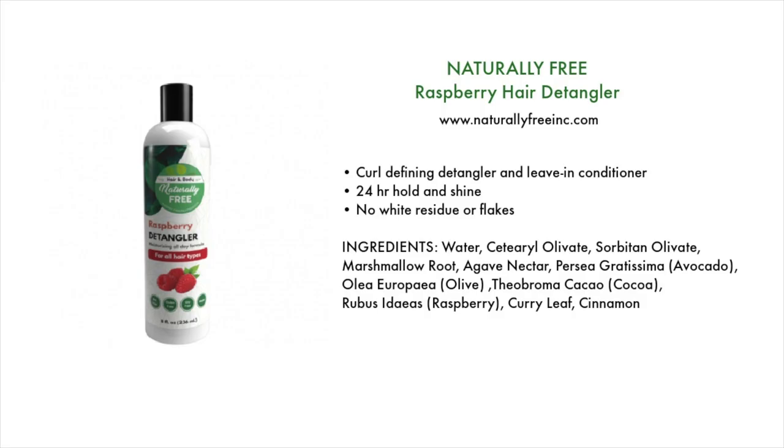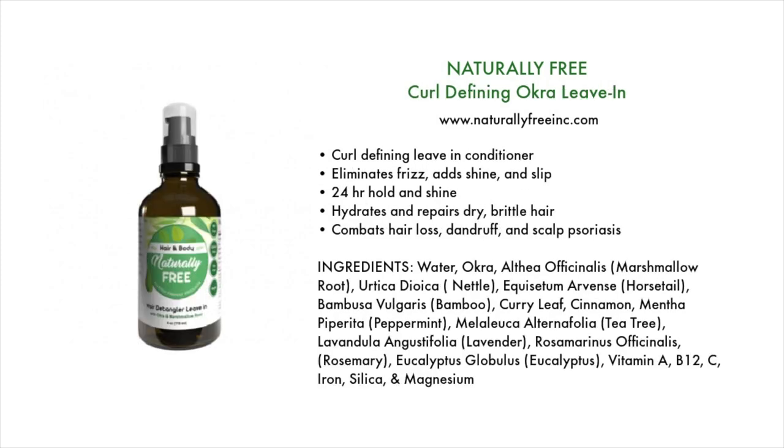Next, we have the leave-in conditioners — and surprise, surprise, it's by Naturally Free. You're going to see a lot of Naturally Free on this list because it was one of the only brands with no coconut or shea. First is their Raspberry Hair Detangler — a curl-defining detangler and leave-in conditioner that provides 24-hour hold and shine, and doesn't leave any white residue or flakes. Also by Naturally Free, their Curl-Defining Okra Leave-In eliminates frizz, adds shine and slip, provides 24-hour hold, repairs and hydrates dry brittle hair, and helps combat hair loss, dandruff, and scalp psoriasis.